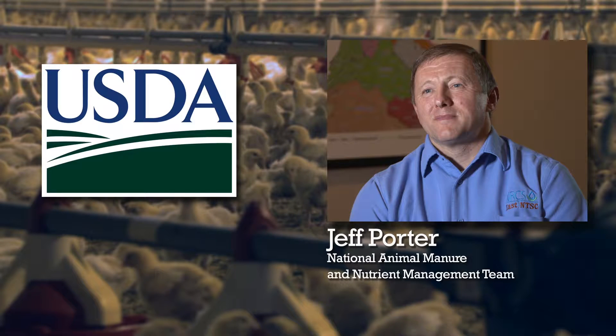Jeff Porter is team leader for the U.S. Department of Agriculture's Animal Manure and Nutrient Management Team. We're still in the demonstration stage, still trying to learn how these systems work, what some of the issues are of why some work better than others. So I guess we could say we're still in the research and development stage of utilizing these thermochemical processes.